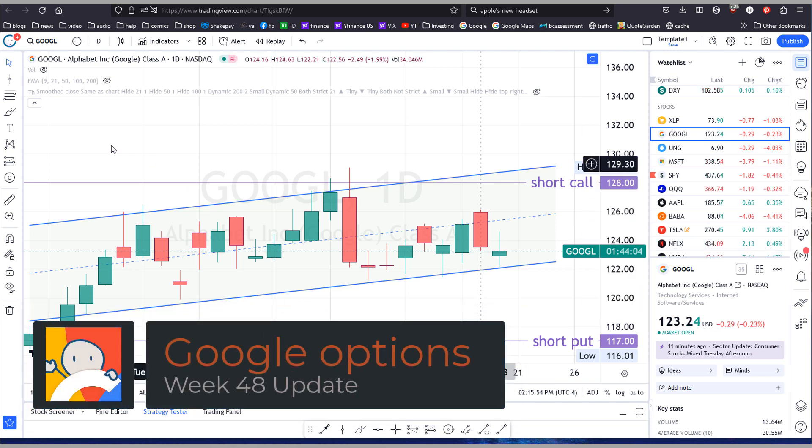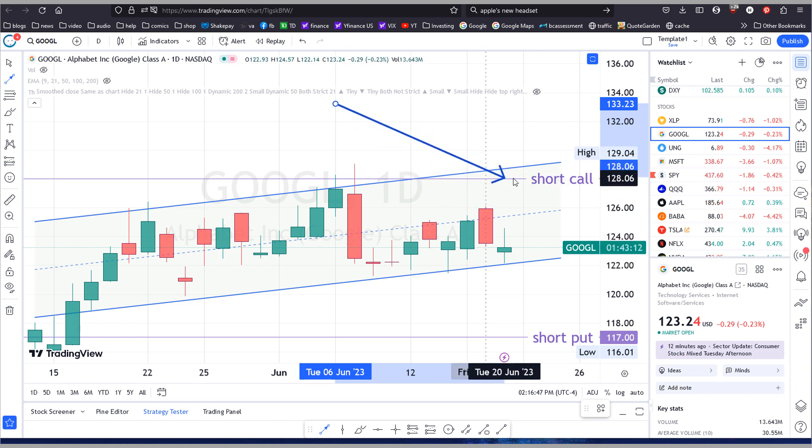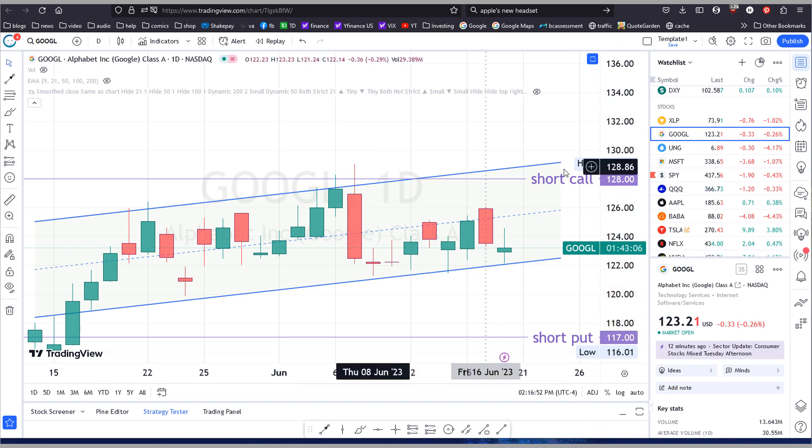Hey folks, welcome back to another Alphabet challenge update. Last week on Monday I thought the stock would continue to go in this channel, but I had a bias towards the downside. I mentioned it was more likely to close near the bottom of the channel than the top, and Alphabet pretty much closed on Friday right around 123.50, which means both my short call at 128 and my short put at 117 expired out of the money.